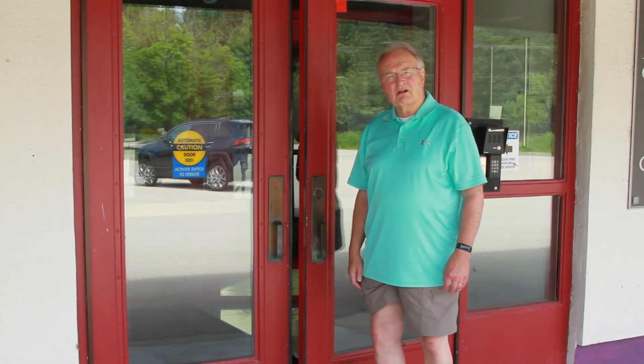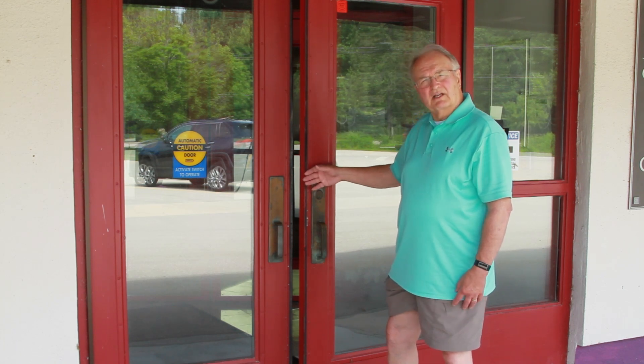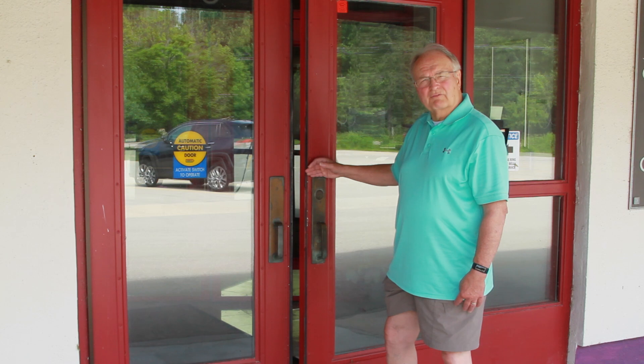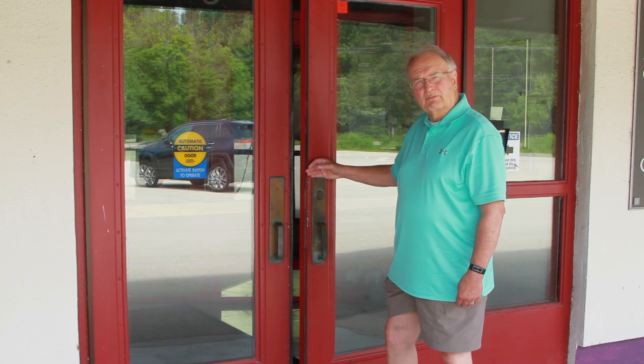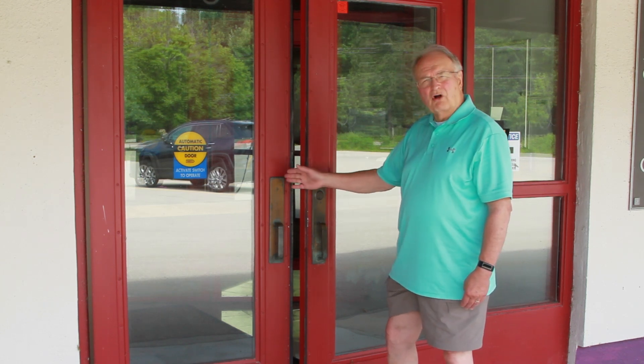You've probably all come to church and seen the door partially open. It's because the fans on the inside are taking in more air from the outside than can be exhausted. We need to add another exhaust fan so that we can eliminate this problem and make sure that the doors close all the way.